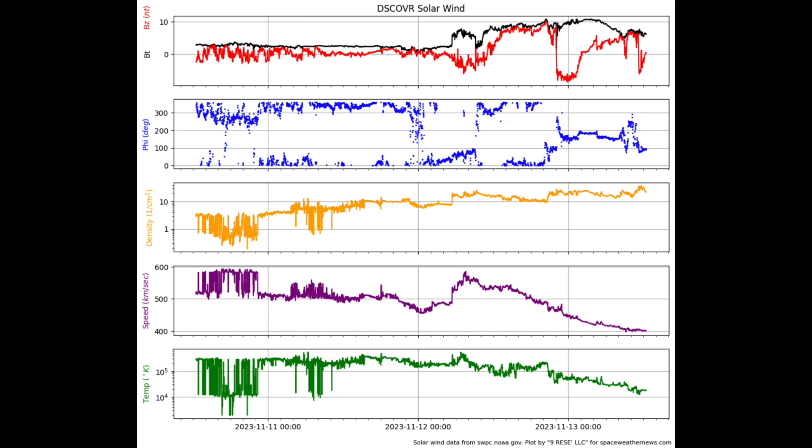This is the telemetry here, and I want you to put your eyes on the blue panel. We'll add an arrow here pointing to a shift in that data. It represents a phi angle flip — basically a magnetic reversal in the solar wind. There was no additional shockwave from a CME or coronal hole, just the magnetism of the plasma stream.